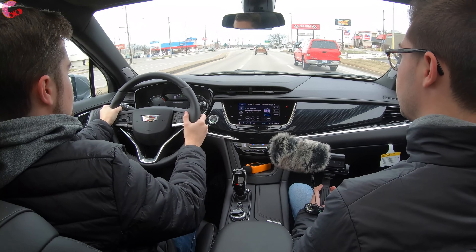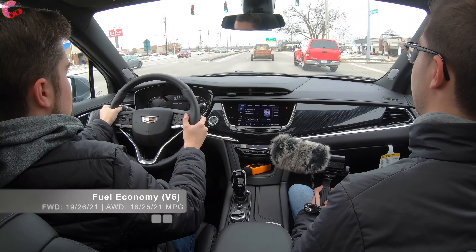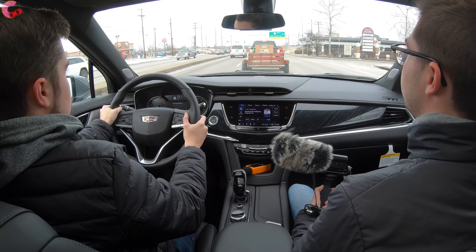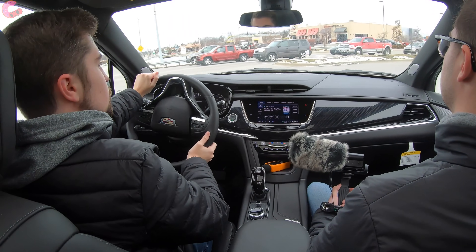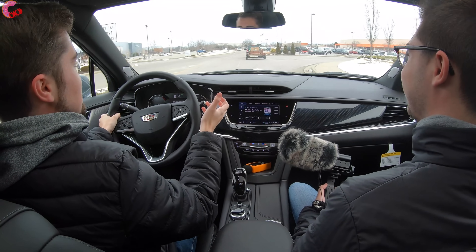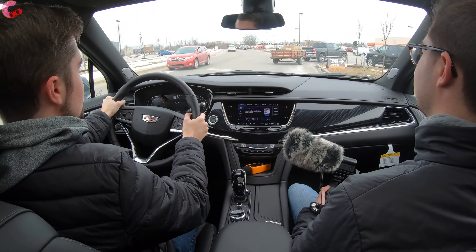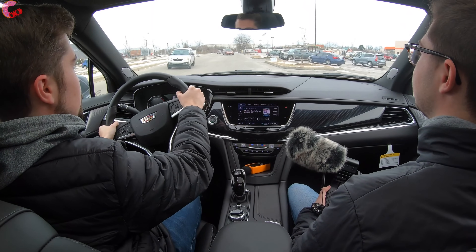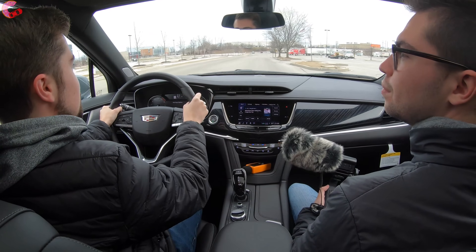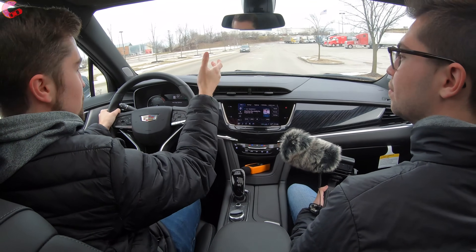On fuel economy, the V6 with front-wheel drive — which is what we have here — is rated at 21 MPG combined. All-wheel drive has the same combined figure, and the new 2.0-liter engine option does 2 MPG better combined. At the end of the day, the XT6 versus the Escalade decision may not be for everyone, but you are getting a similar amount of space for a lot less money. They have very different personalities, but if you don't mind a little less tech and luxury, this is still a really good choice.